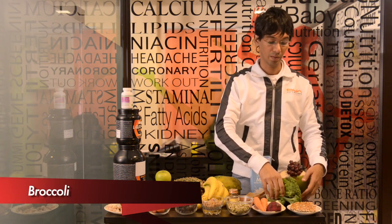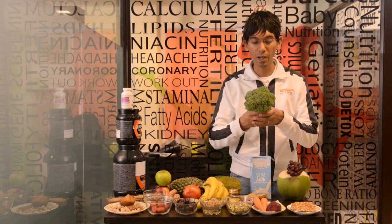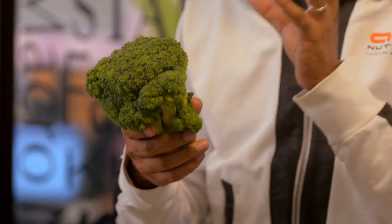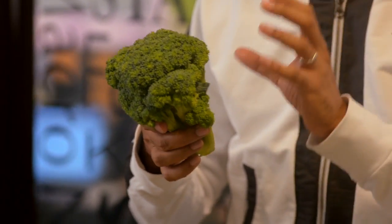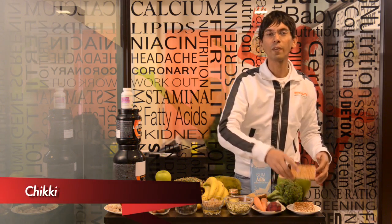Broccoli — if you haven't seen this vegetable, get it. It looks like an Indian cauliflower. Broccoli has got very high nutritional content which helps marathon runners recover faster because of the soreness.